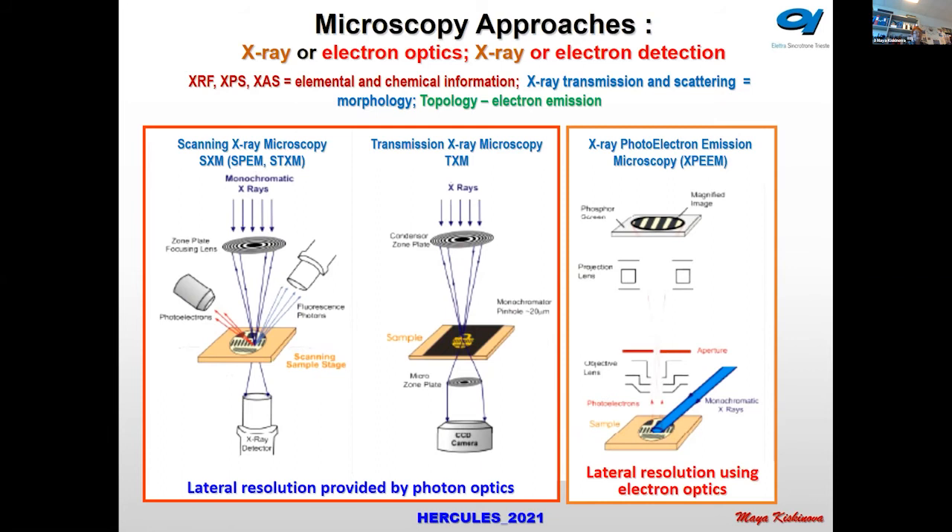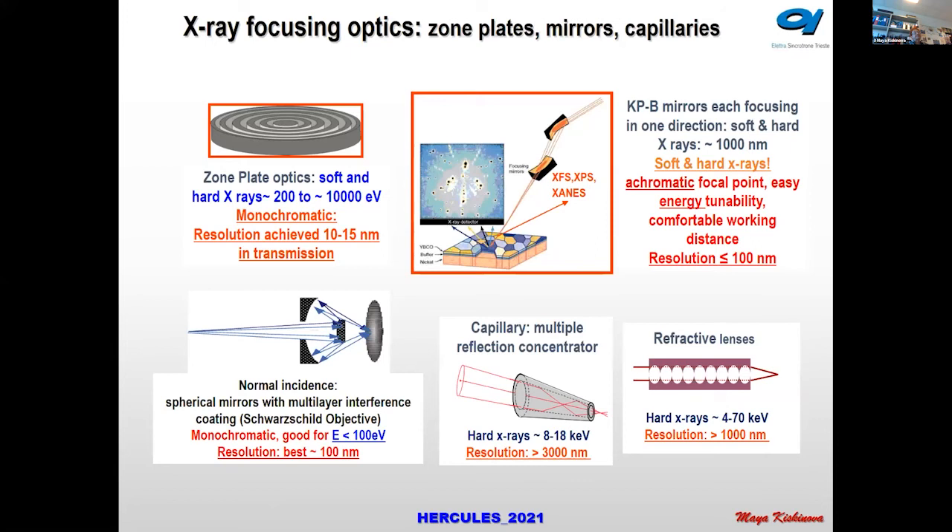There is a special lecture for X-ray photoelectron emission microscopy, where a focused photon beam of micron size hits the sample, but electron optics — as in electron microscopy — are used to achieve lateral resolution. This slide shows the different types of photon optical elements used at synchrotrons.